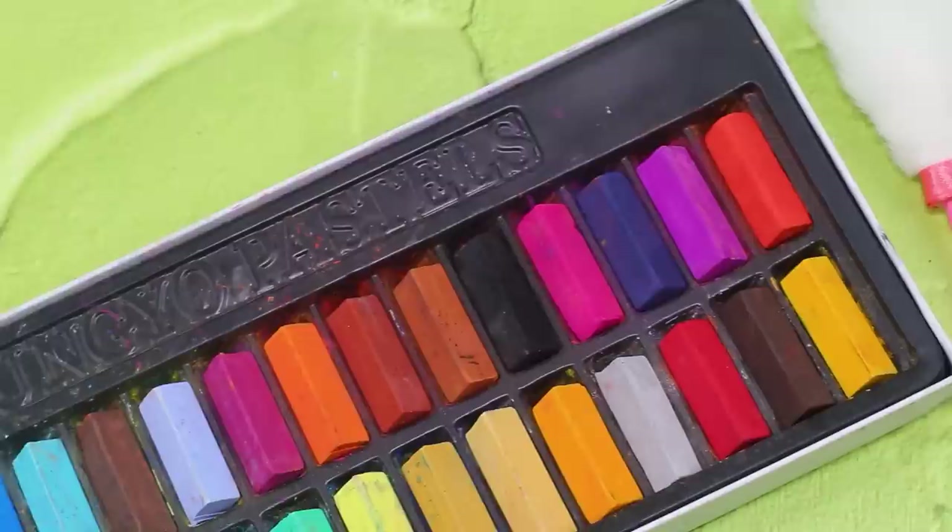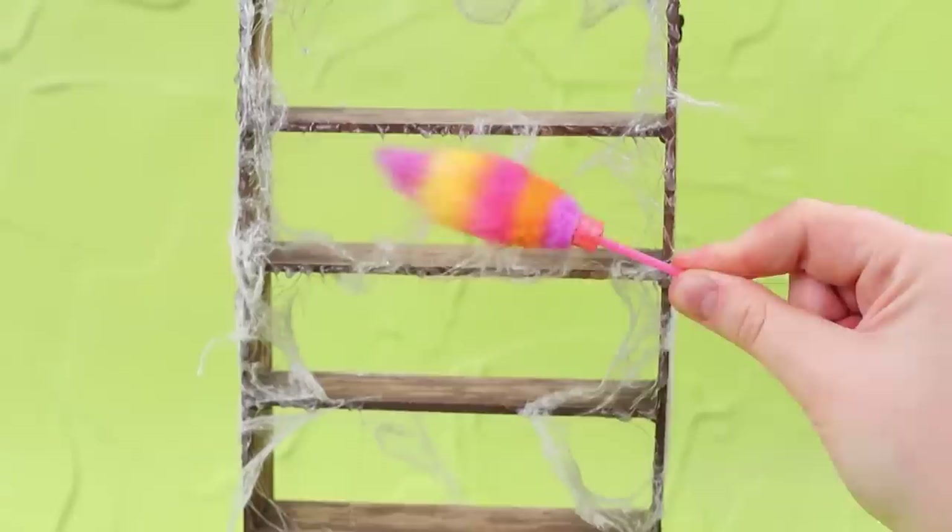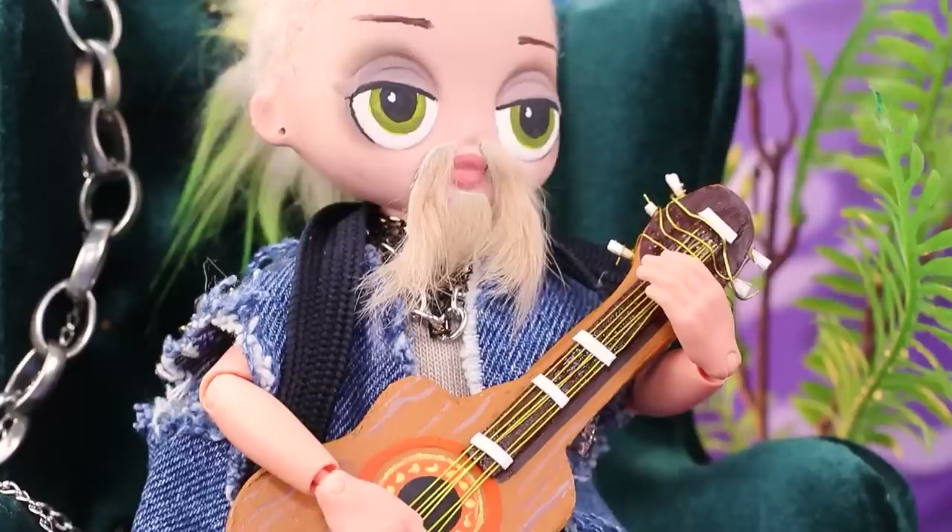Take an old plastic modeling tool. We don't need this. Wrap with a piece of artificial fur. Trim it according to the shape and tie with a ribbon. Color with dry pastels. A colorful feather duster will help with cleaning.